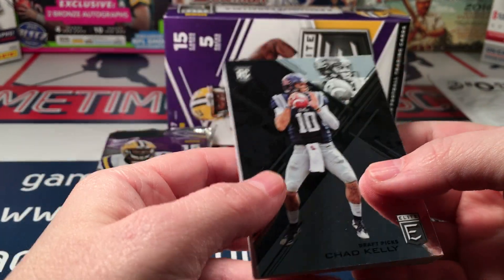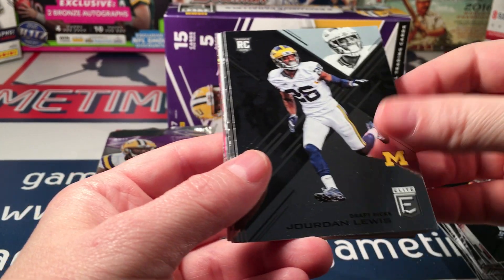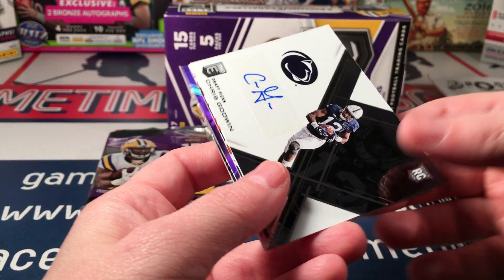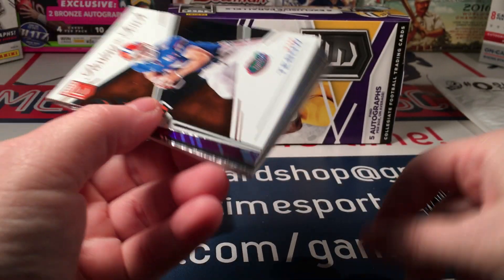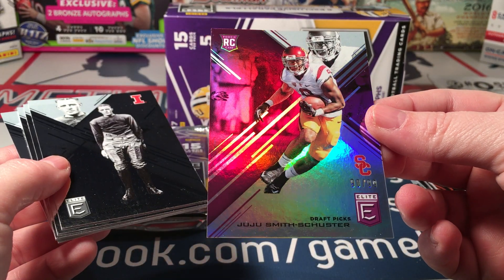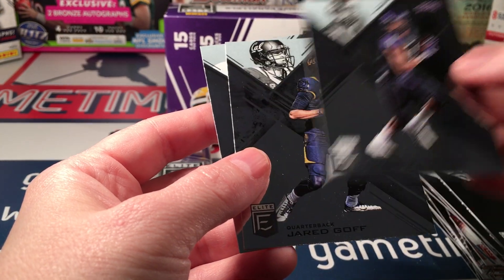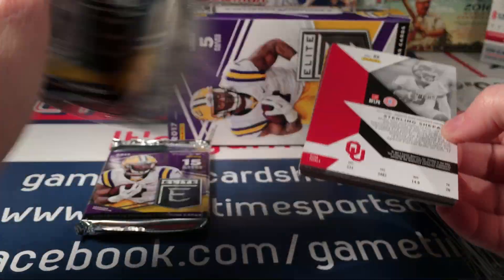Still no Trubisky — Chad Kelly, I wonder if he was short-printed. Justin Davis, Jordan Lewis, Jordan Leggett, Christian McCaffrey, Elijah Hood, Chris Godwin. A standard base auto, a Passing the Torch with Tebow and Sam Bradford. Oh sweet — a JuJu Smith-Schuster purple rookie numbered to 99, that's a good one. Red Grange, Gail Sayers, Romo, Dotson, Golf, and Allen Robinson. Two packs left, still looking for something a little bigger.